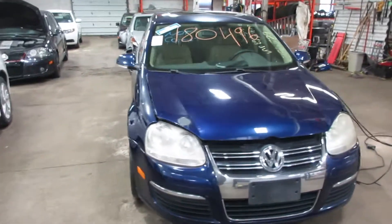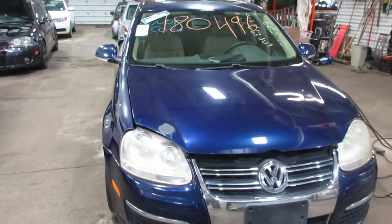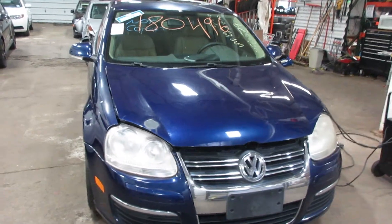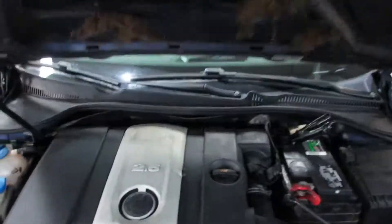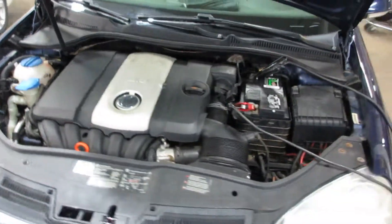Hello and welcome to Tom's Foreign Auto Parts. Here we have stock number 180496. It is a 2006 Volkswagen Jetta with a 2.5 liter five-cylinder motor. This vehicle is front-wheel drive with an automatic transmission.